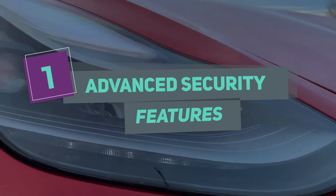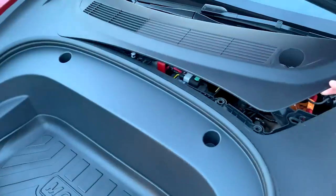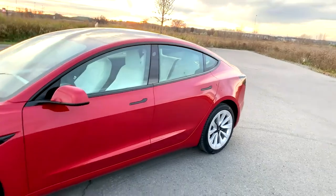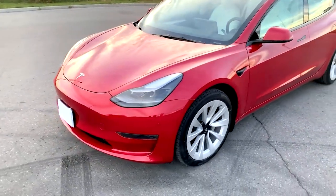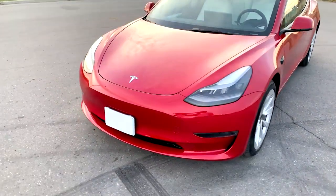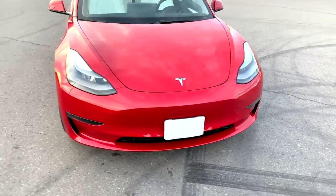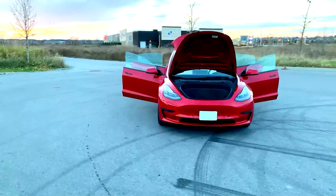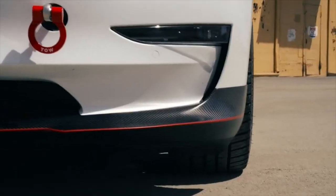Number 1: Advanced Security Features. Tesla has always been at the forefront of car security, and the 2023 Model 3 continues this tradition. The new Model 3 features advanced security features such as Sentry Mode and Dog Mode, which help protect the car and its occupants. Sentry Mode uses the car's cameras to monitor its surroundings and records footage if it detects a potential threat. Dog Mode is designed to keep pets safe and comfortable when left in the car, providing climate control and displaying a reassuring message on the screen for passersby.